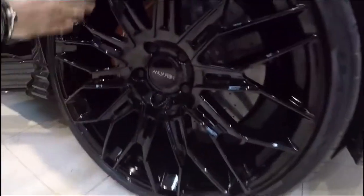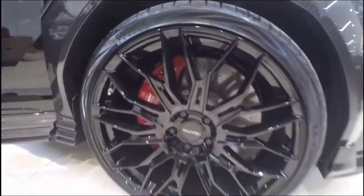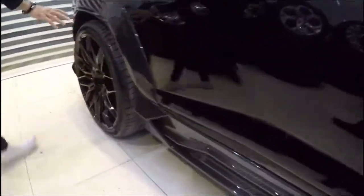Look at all the wheels here — look at the wheels, look at the Brembos. And see all the carbon fiber around the car.